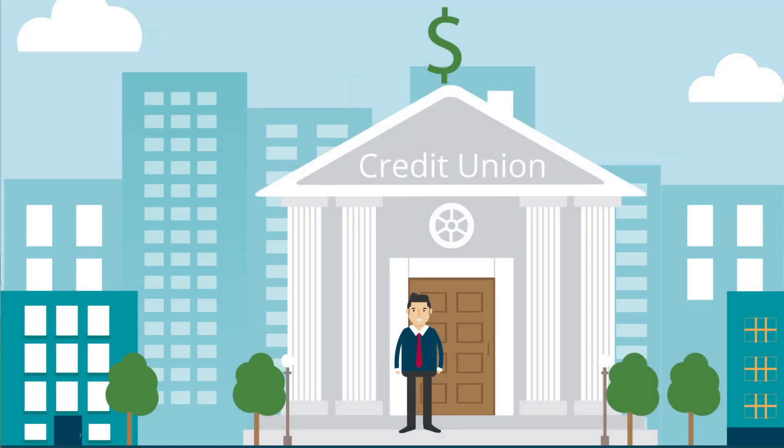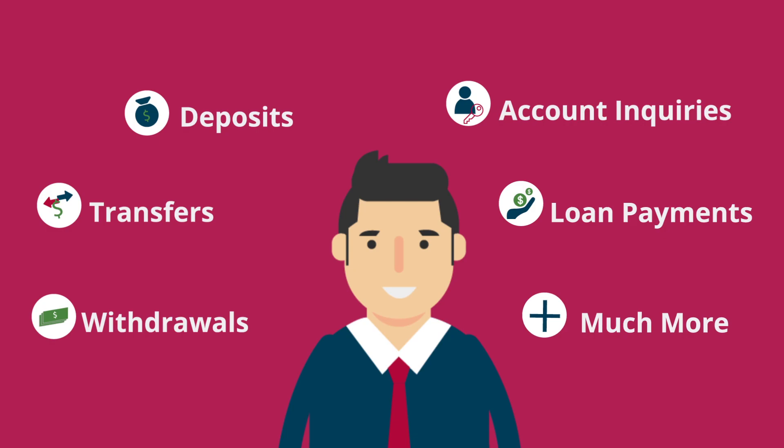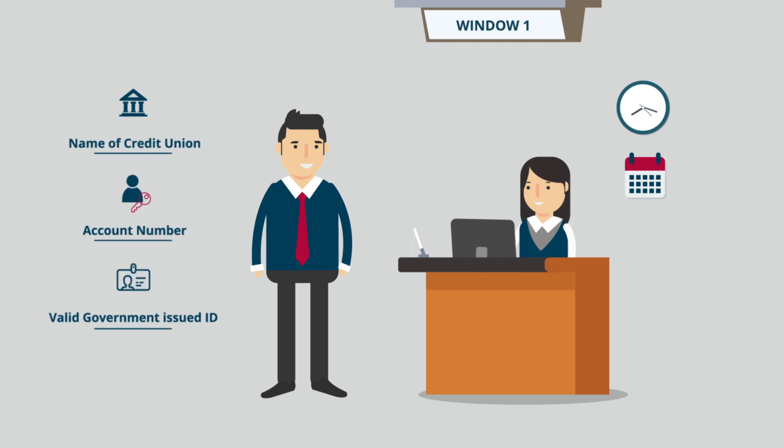This means wherever you are, a co-op shared branch is near you, allowing you to complete a wide spectrum of transactions in person similar to your home credit union branch. All you need to have with you is your credit union name, account number, and a valid government ID.